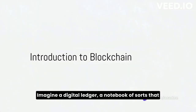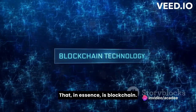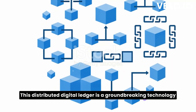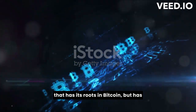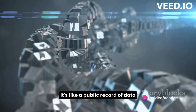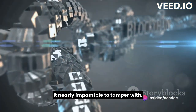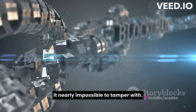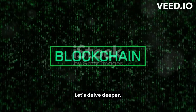Imagine a digital ledger, a notebook of sorts that everyone can see, but no one can alter. That, in essence, is blockchain. This distributed digital ledger is a groundbreaking technology that has its roots in Bitcoin, but has since spread its branches into various sectors. It's like a public record of data that is distributed across many computers, making it nearly impossible to tamper with. So, blockchain is a revolutionary technology. But how does it work? Let's delve deeper.